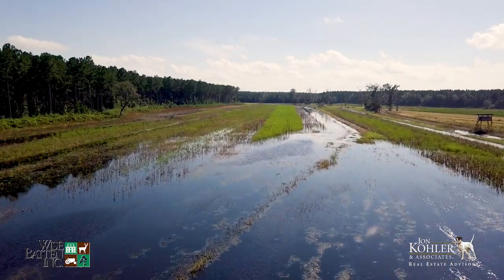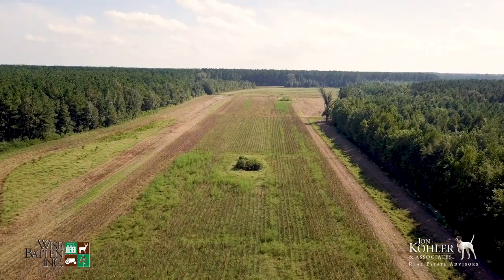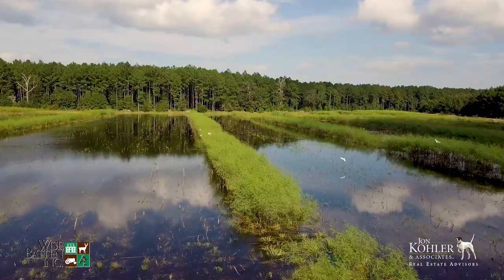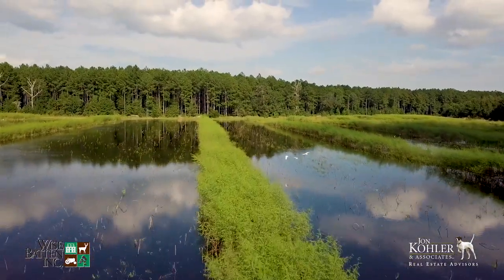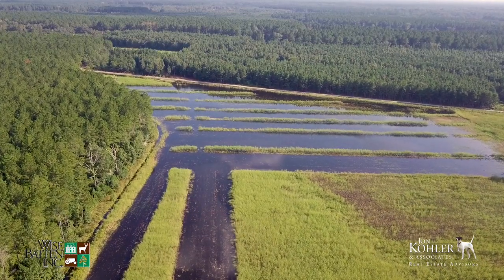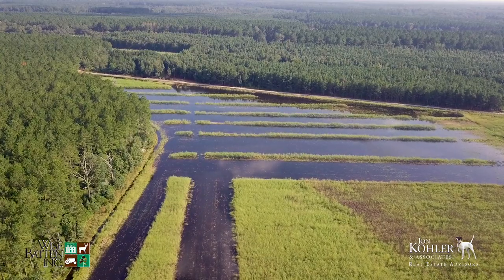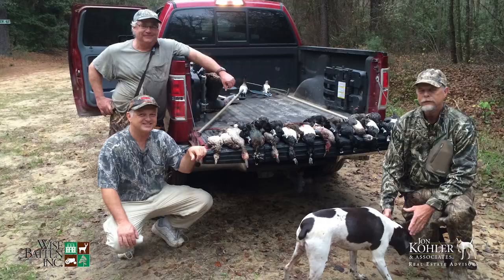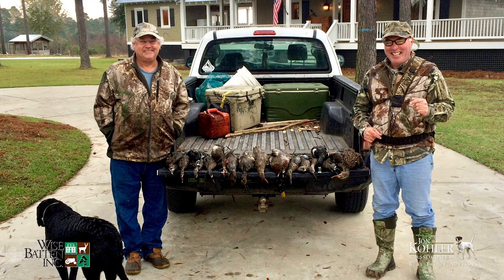Over 230 acres of Glover Plantation are cultivated duck impoundments, and it's a hot spot for wild bird activity. There is an abundant variety of ducks taken here, including ringnecks, teal, pintails, wood ducks, and more. The owners have gone to great lengths to ensure that the waterfowl hunting here was among the finest in the state.